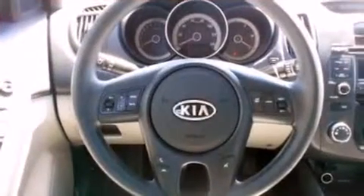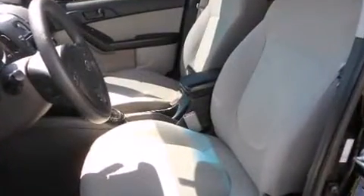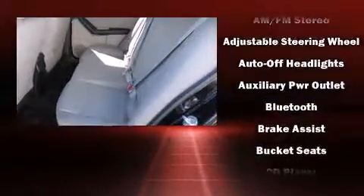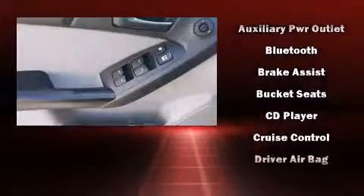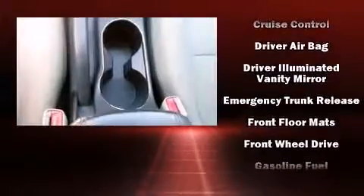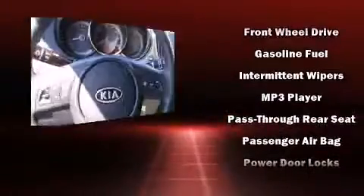Kia also prioritized safety and security by including dual front impact airbags with occupant sensing, head curtain airbags, traction control, brake assist, anti-whiplash front head restraints, ignition disabling, and four-wheel disc brakes with ABS and electronic stability control.